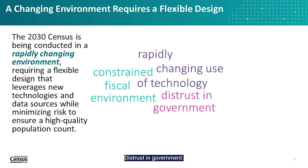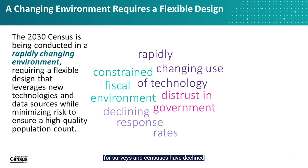Distrust in government is another factor, as concerns about the security and privacy of information given to the government impact response rates and pose difficulties in data collection. Related to this, response rates for surveys and censuses have declined as people are overloaded with requests for information and concerned about privacy.